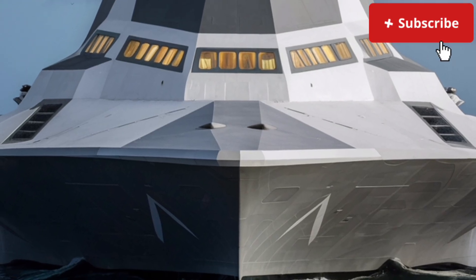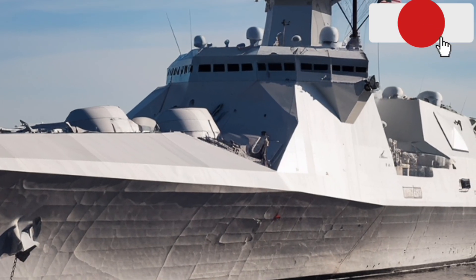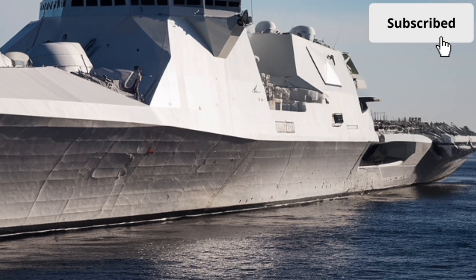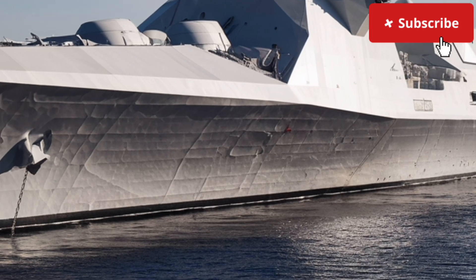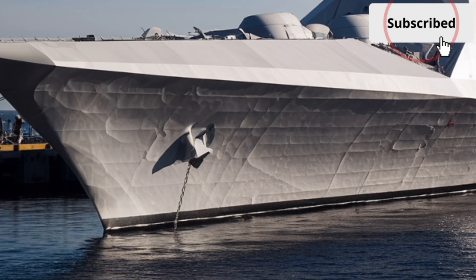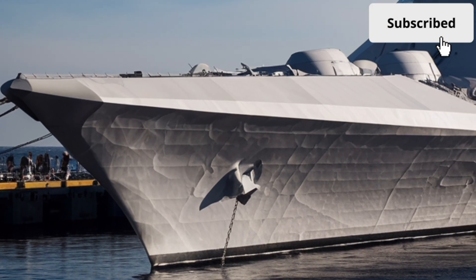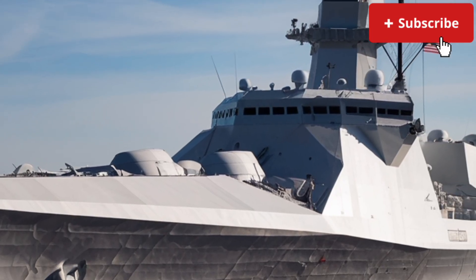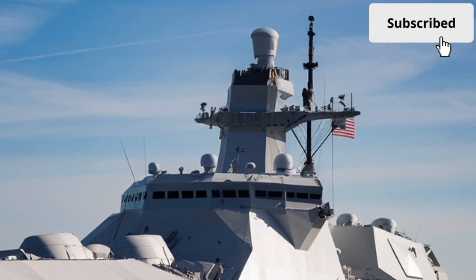The Zumwalt's sensor suite is equally impressive. Advanced radar systems provide wide-area surveillance, target tracking, and fire control, all while maintaining stealth. These sensors are integrated into the ship's structure, reducing exposure and improving reliability. The ship is also equipped with state-of-the-art electronic warfare systems, allowing it to detect, jam, or deceive enemy sensors and communications. Combined with its stealth design, this makes the Zumwalt a formidable presence in contested environments.